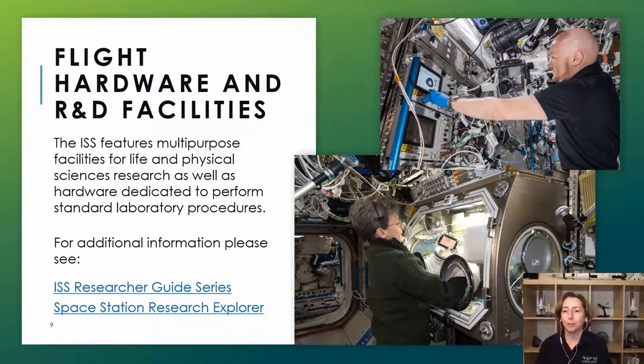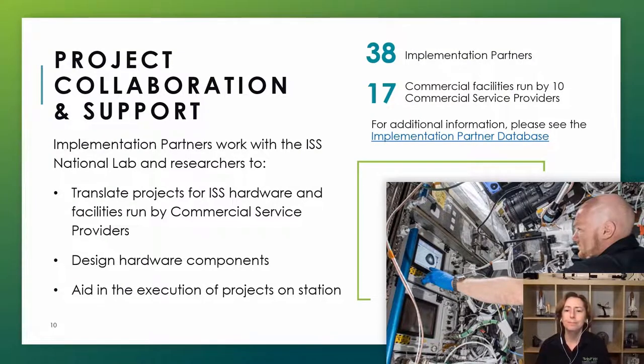The ISS National Lab offers state-of-the-art hardware and facilities, providing a wide range of research equipment and systems for enabling advanced R&D and technology demonstration. The space station is a world-class multidisciplinary laboratory. I encourage you to review the available facilities using the links provided in the research announcement instructions. Implementation partner companies help you translate your experiment from something you do in your lab into something that can be done in space. We encourage you to visit our implementation partner database and begin engaging in conversations with these entities early, especially if you need a realistic order of magnitude estimate of what your project might cost.